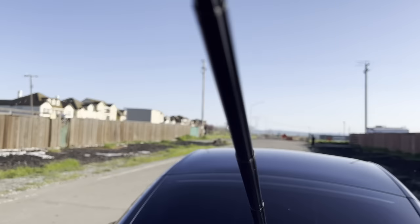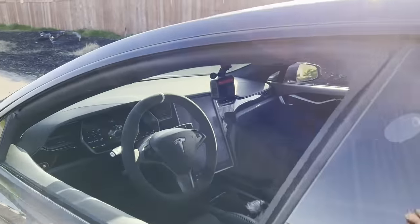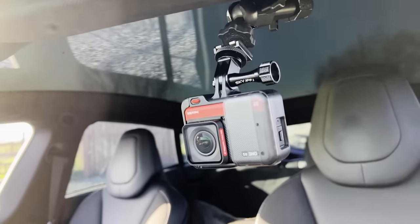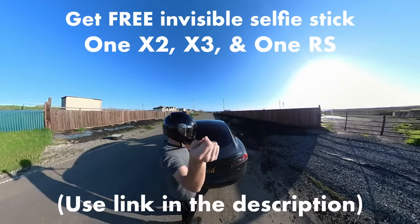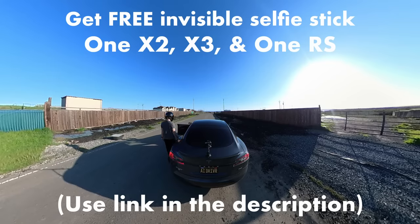One last shout out to Insta360 — I'm pretty picky with sponsorships, but they have products I have no problem recommending. Everything I've tried has been great and the quality really does speak for itself. I use their One X2, X3, and One RS cameras to film this video. If you use the link in the description you can get the same invisible selfie stick I use for the third-person perspective for free. Cameras purchased through those links also directly support the channel. Thank you, and thanks once again to Insta360 for sponsoring a smaller channel like mine. Thanks so much for watching — until next time, bye!